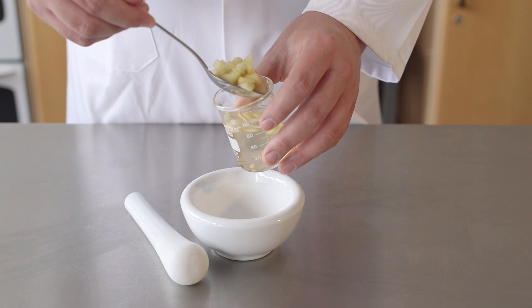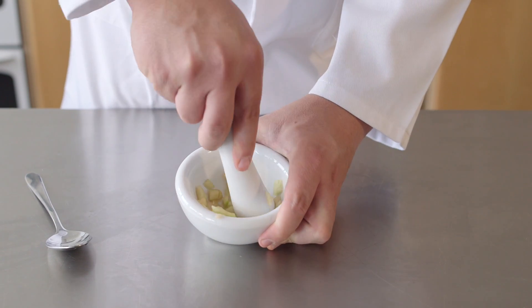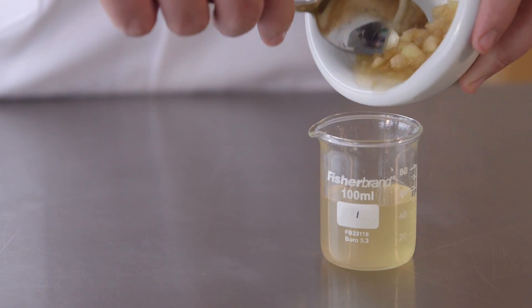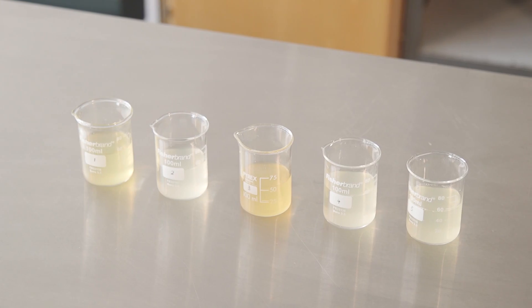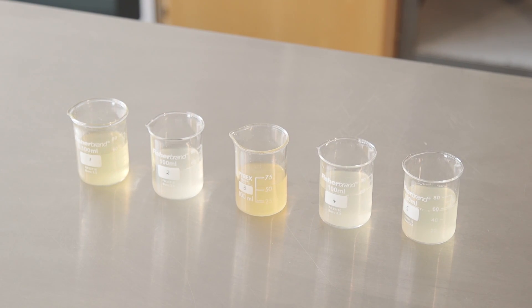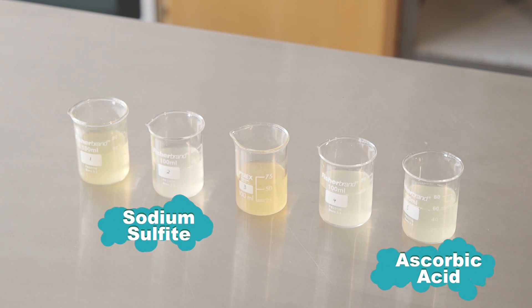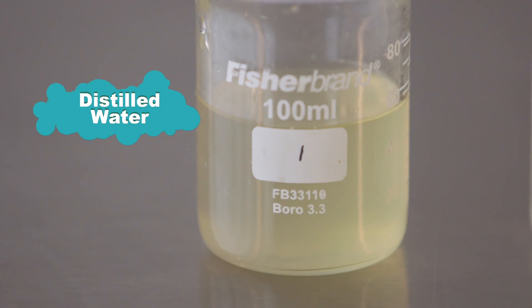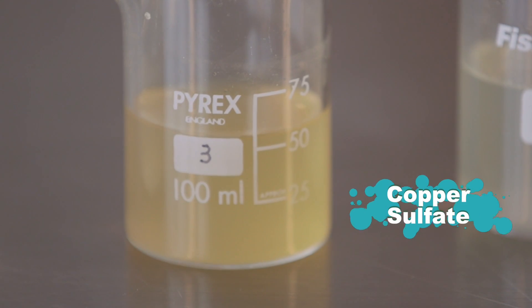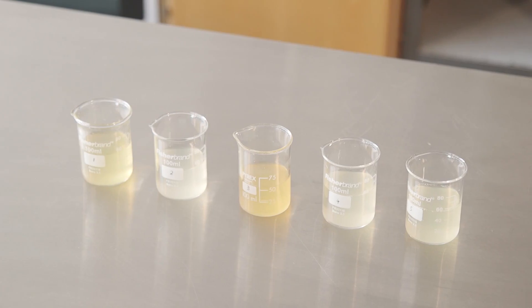Now let's look at the results. We take the apple out of the solutions and squash it to extract the juice, then filter it to make sure no solid particles get through. You can clearly see that some of these liquids are more coloured than others. The thiourea, ascorbic acid, and sulphite have slowed the process — these solutions are still quite pale. The apple in distilled water is noticeably brown, and the dilute copper sulphate solution is even more brown, as the copper enables the enzyme to work more effectively.